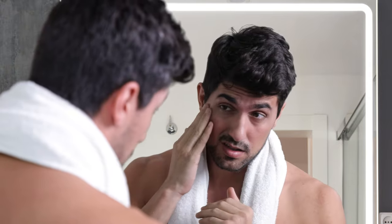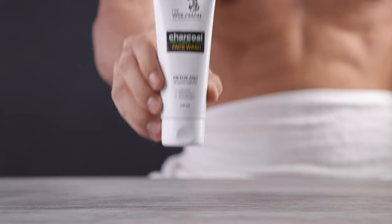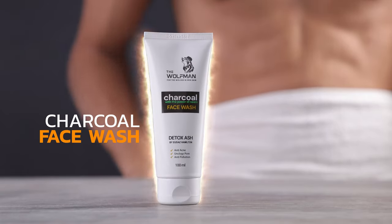Toxins like chemicals from pollution can harm your skin in more ways than you can ever imagine. What do you do then? The solution is simple — detox it. But with what? With the Wultmann Detox Ash Charcoal and Neem Face Wash.